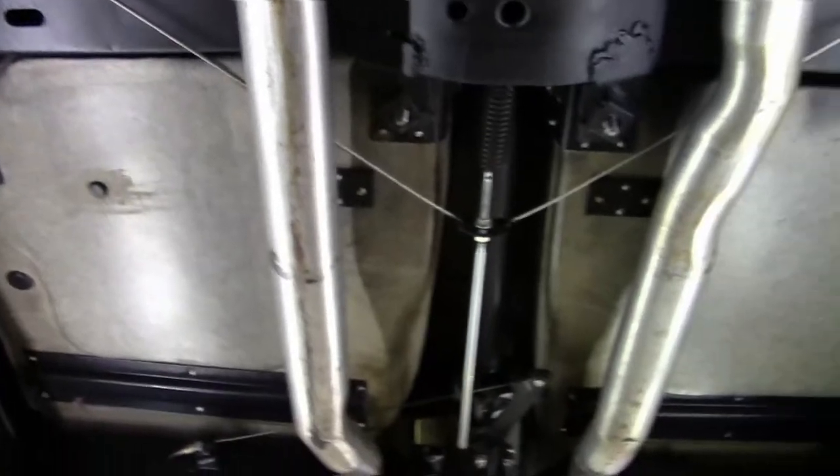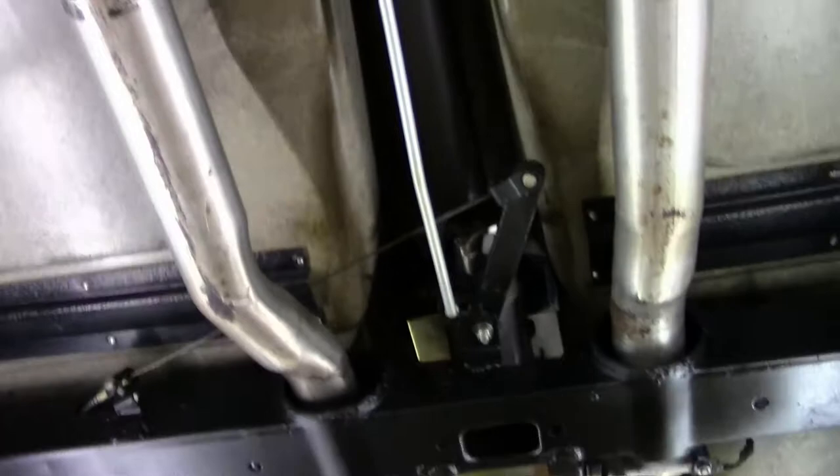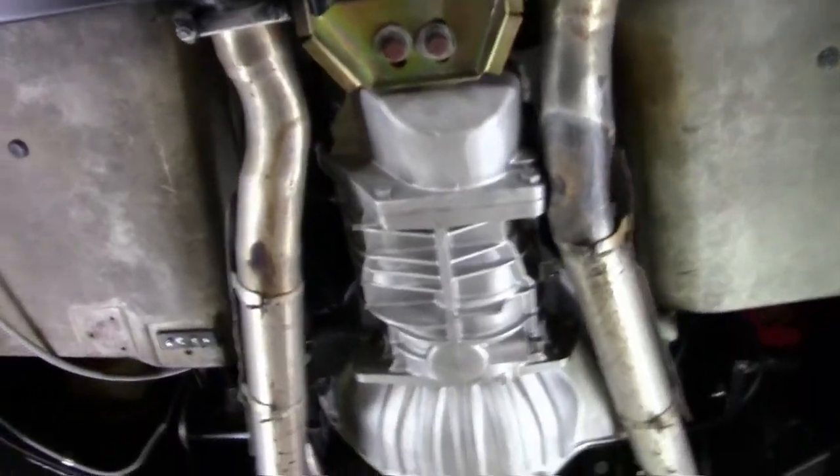Our seating and storage compartments are in excellent shape as well. As we make our way forward, the welds are all exactly as they should be on the car on both sides — those look really good, as does the frame.